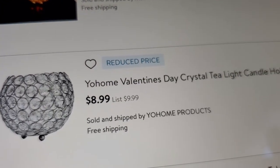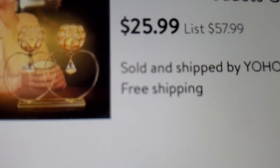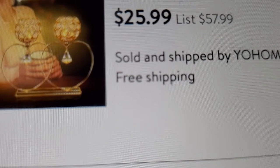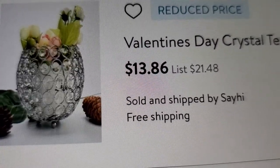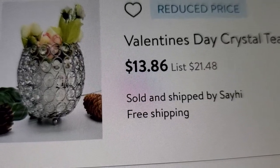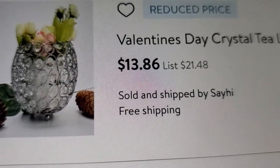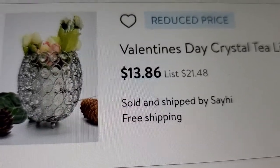If you like little tea lights, Walmart does have scented tea lights — this one is $11.58, and a bigger one is $8.99. One holder with flowers inside is almost shaped like a pineapple and that's $13.86 — it just needs the top of the pineapple!